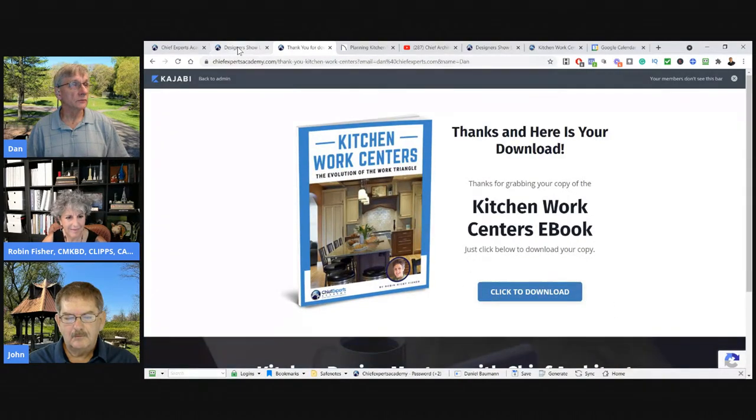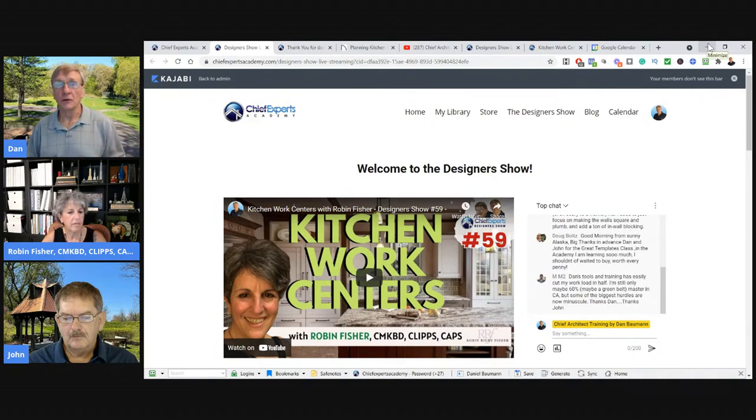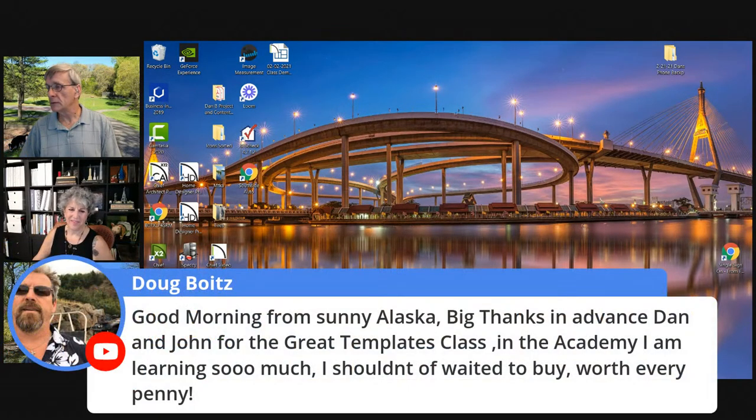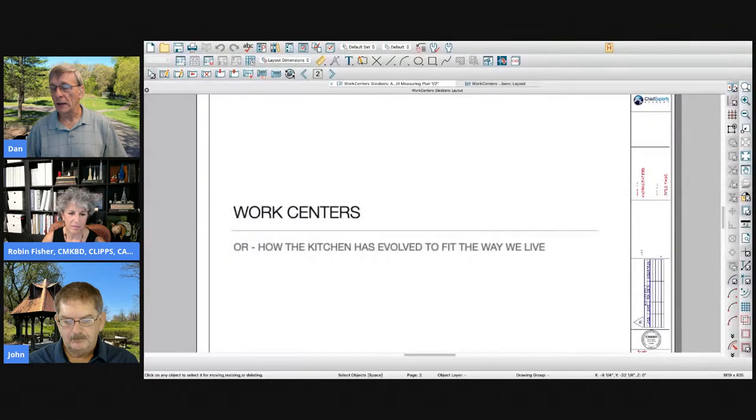It should be a lot of fun — I'm really looking forward to it. Robin will present magnificent design ideas and what you need to understand about kitchen design, and then the next show I'll show you how to draw it in Chief. We'll work together on that format. This course has been in the works pretty much all year. If you want to be notified when registration opens, put your name and email below the form and hit submit.